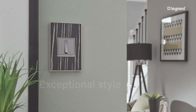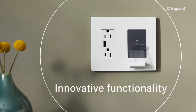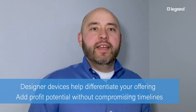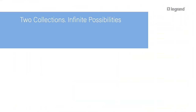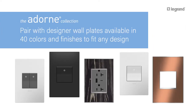Designer switches and outlets elevate any space with exceptional style and innovative functionality. As transformative as a light fixture or a coat of paint, our designer devices can differentiate your offering and help contractors offer an upgrade that adds profit potential without compromising timelines. Go beyond ordinary with two distinct collections, Adorn and Radiant. There's a style to match any taste or decor.